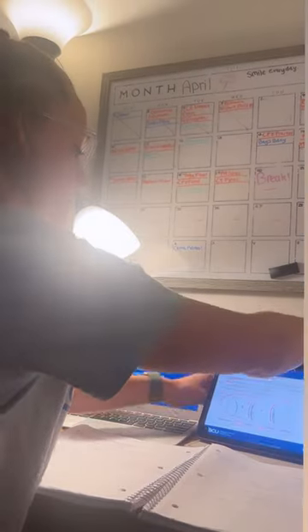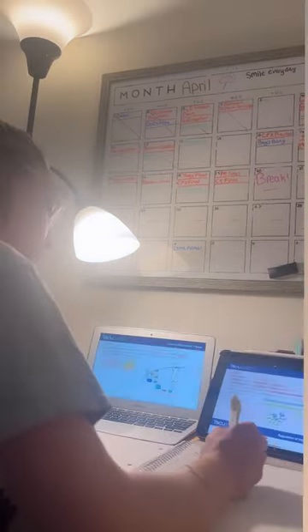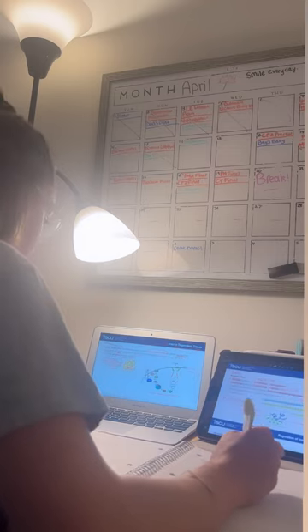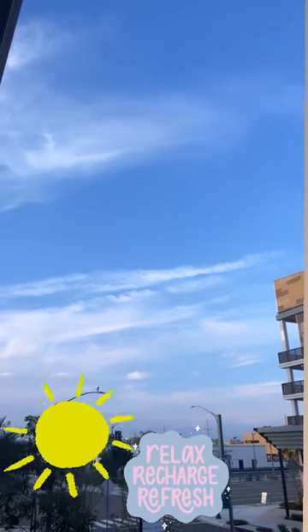Bring out your notes from class along with the lecture you're planning on reviewing. Put the recorded lecture on one-and-a-half or two times speed, and while reviewing, underline important concepts. Then go outside and enjoy your five-minute break.